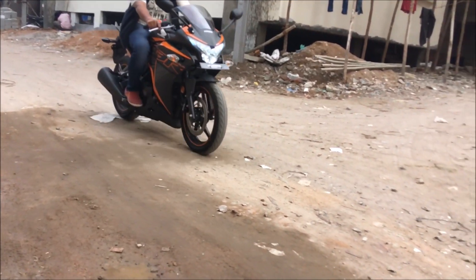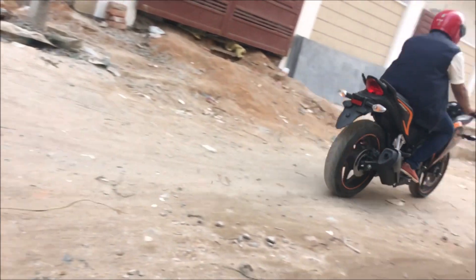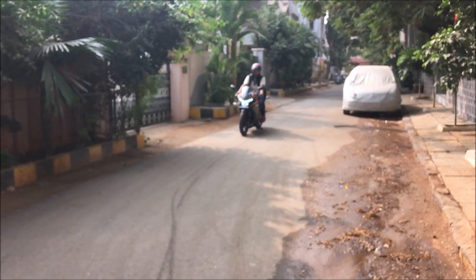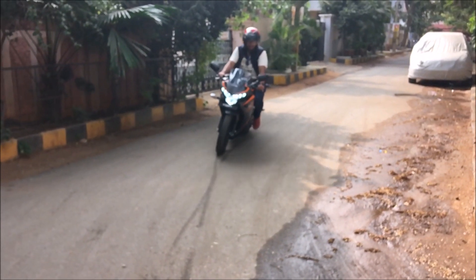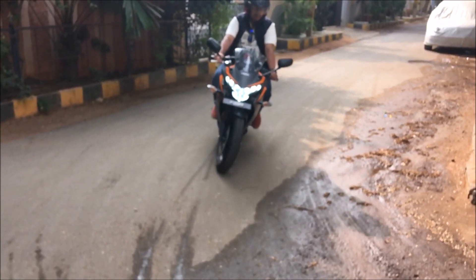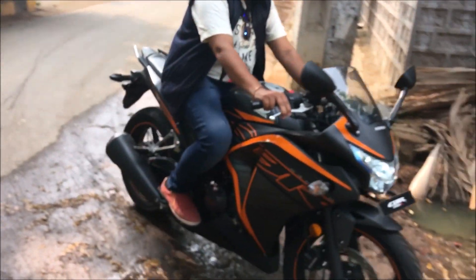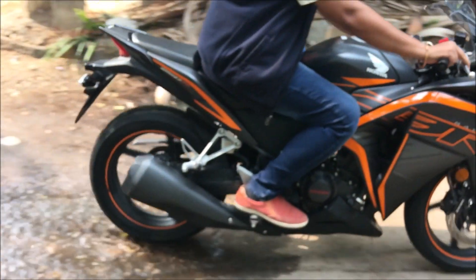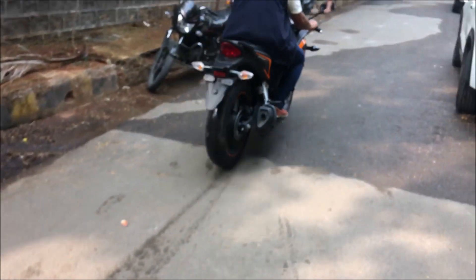I would like to request Honda to please upgrade the motorcycle. It looks dated — the instrument cluster, the lack of a slipper clutch, the plastics, and the side indicators all need attention. I would also like Honda to bring the new CBR 250R to the Indian market, as I believe it will be a game-changer.